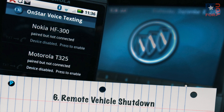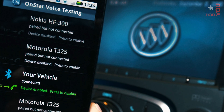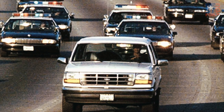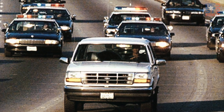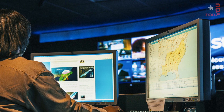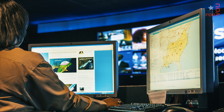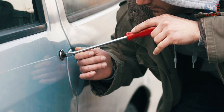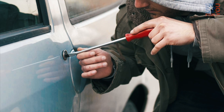Number 6: Remote Vehicle Shutdown. This technology already exists, with OnStar leveraging it regularly. In recent years, the telematics company has shut down hundreds of stolen cars, ending police chases quickly and with little drama, though most drivers still don't know it can be done, even drivers with OnStar. By 2020, remote vehicle shutdown will enter the social consciousness, negatively impacting nightly news ratings everywhere.